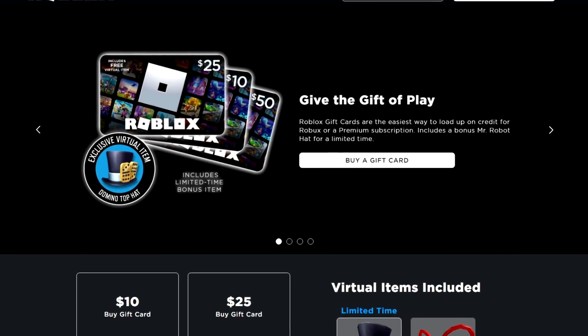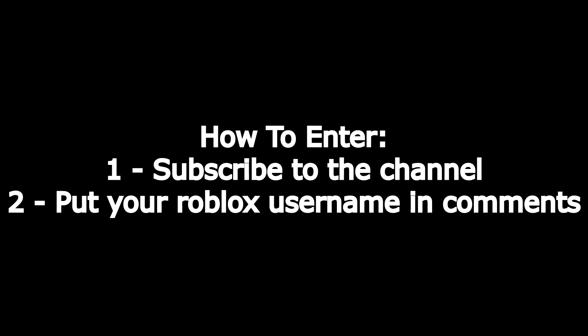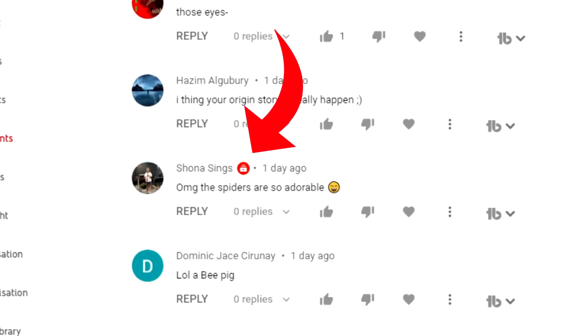Before we get into the video, we are doing a free Robux code giveaway. All you have to do to enter is subscribe to the channel and comment your Robux username. I can see if you're subscribed or not, so make sure you're subscribed and I'll announce the winner in the next video.